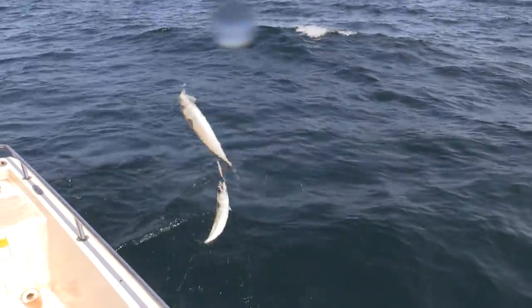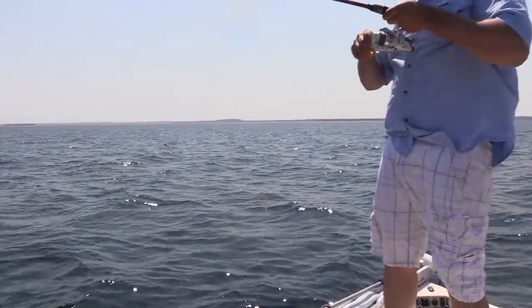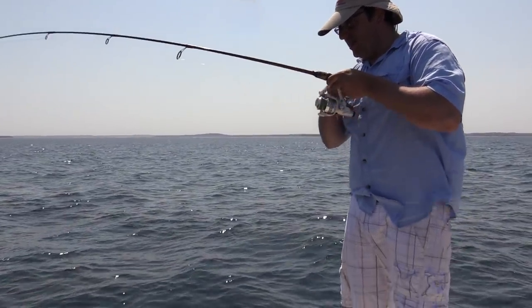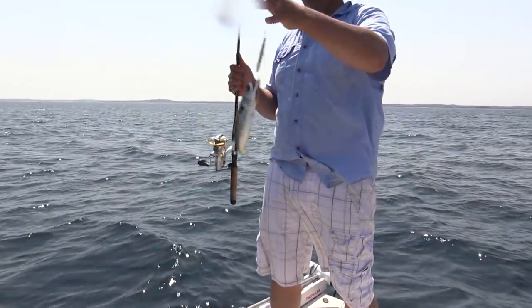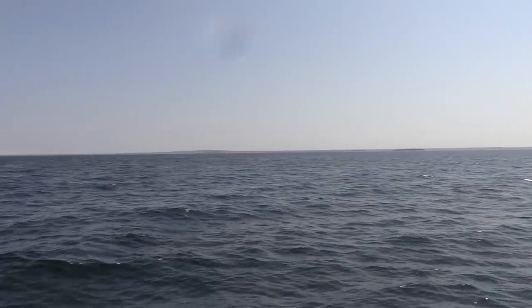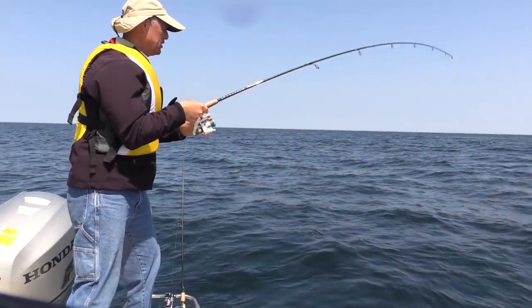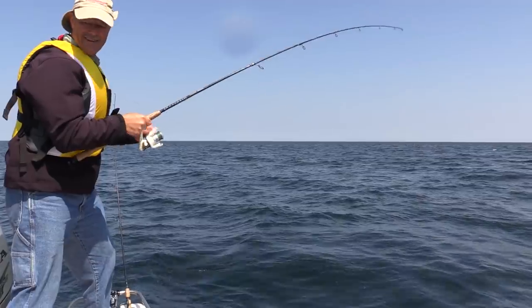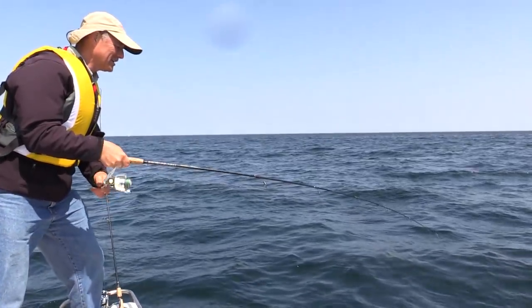I heard a hook set. I just missed one too. Feels pollocky — very small. It's a mackerel. Wow, I got something too. Let's hope it's a pollock. Well, that's okay if it's a mackerel too — but where'd those cod go? Can't get to the bottom. This one came on the bottom. Looks like another mackerel.